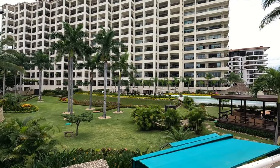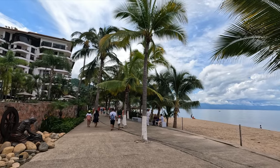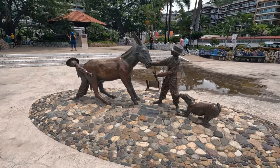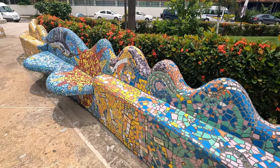Look at that condo — it's gorgeous. There's a pool and the beach right across the way. This one is my favorite — I love the kids and the animals. So cute, and these benches made of all the little tiles — there's a marlin in there, so bright.